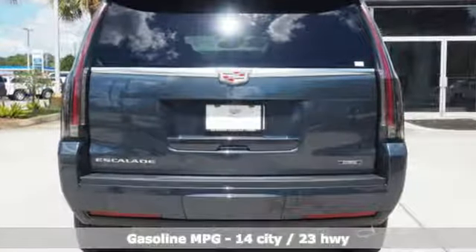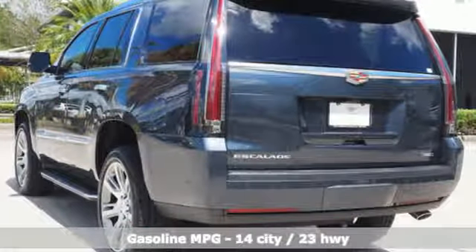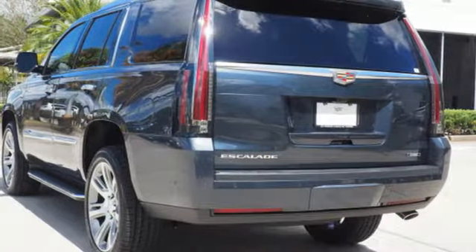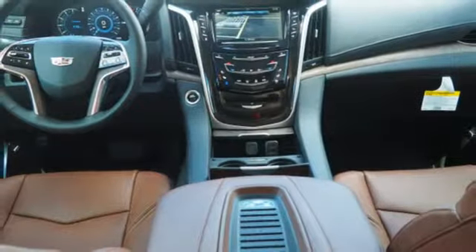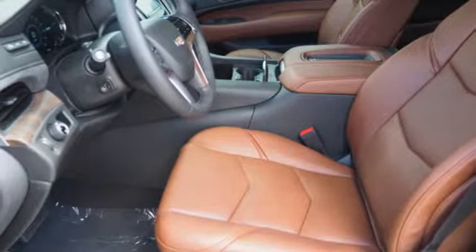Integrated navigation system with voice activation. Power tilt-down heated mirrors. Heated and ventilated leather bucket seats. Automatic parking sensors. Doors and push-button start proximity key. Dual zone climate control.